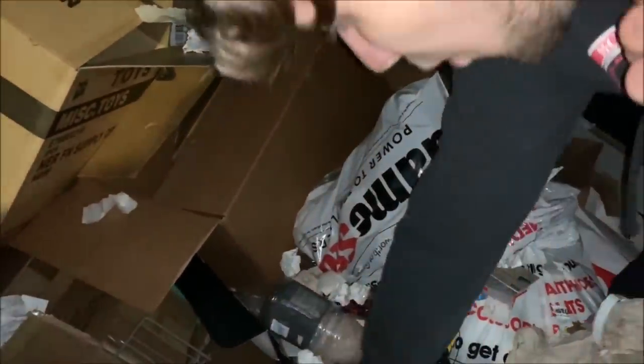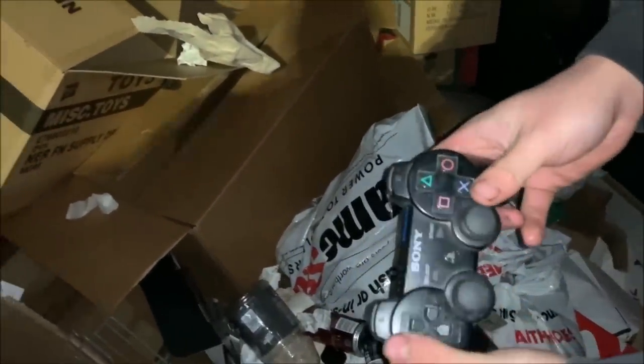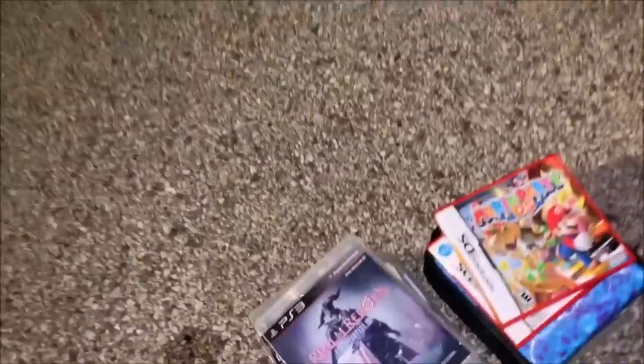How did we miss that — we got a controller. Is that a PS3 controller? Yep, it is. Alright, nice. I remember when I had to go buy one of these when I first bought the PS3 — I paid like 60 bucks for one. We got all the PlayStation games and the controller.